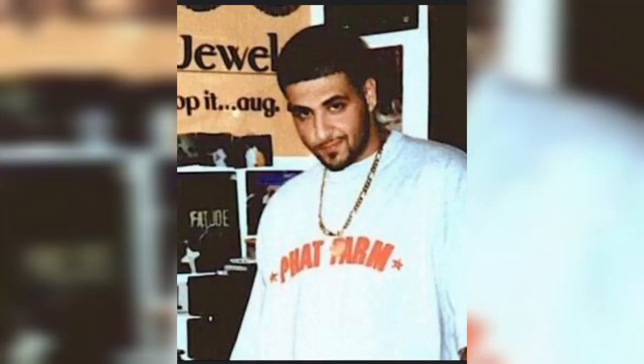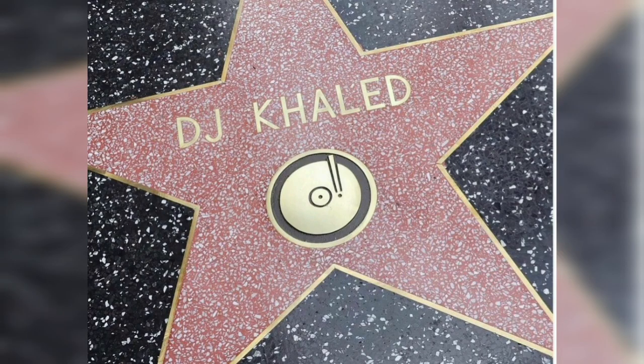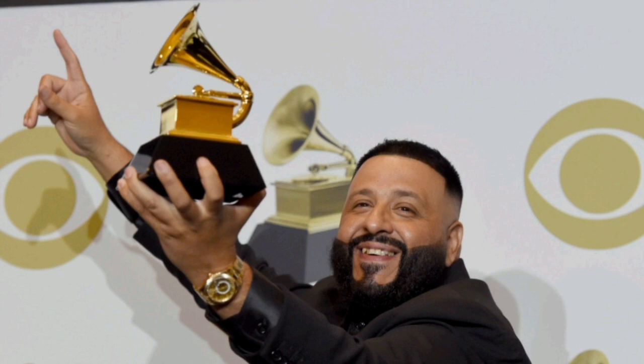Khaled was born in 1975 in New Orleans, Louisiana, in the USA. With a music background in the family, Khaled developed an interest in music at an early age. Finally, he released his debut album in 2006, which was called Listennn. He has bagged over 30 awards in his career ever since.